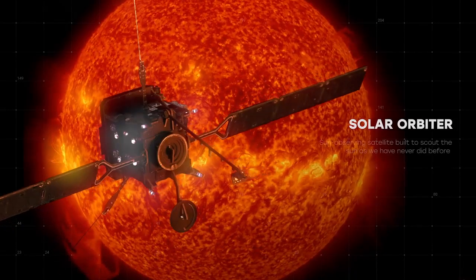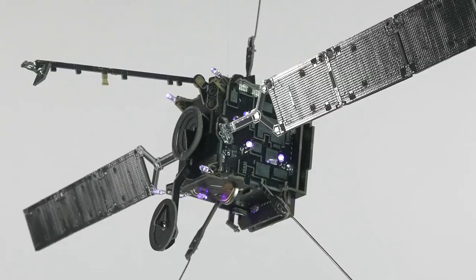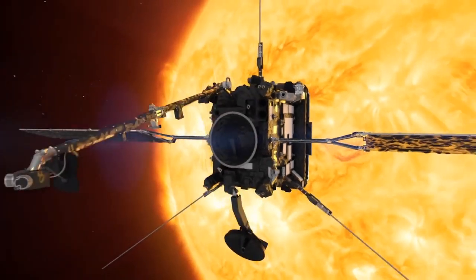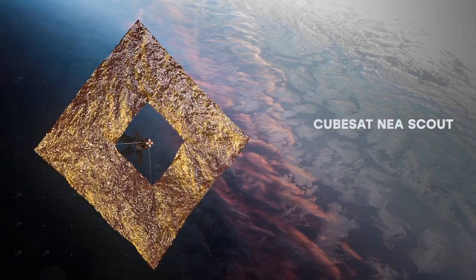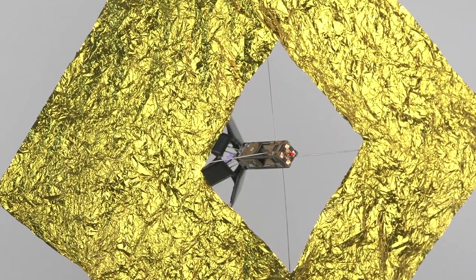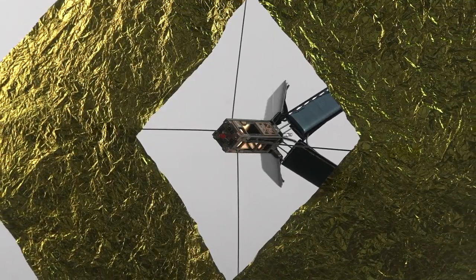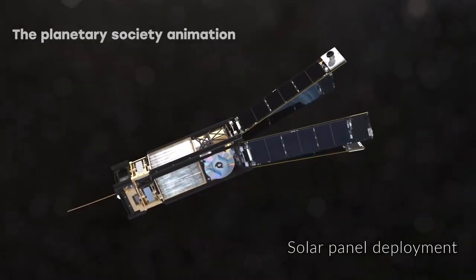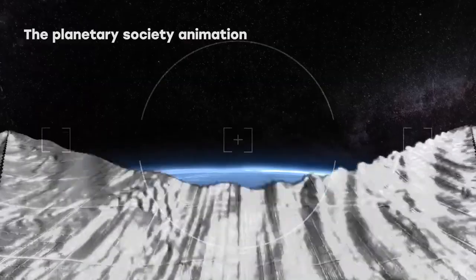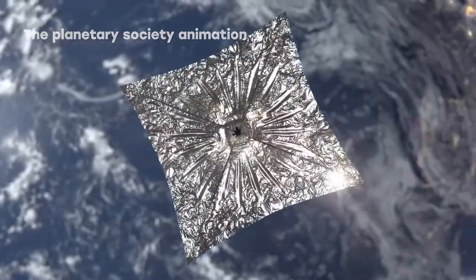Solar Orbiter — a sun-observing satellite built to scout the sun. Includes solar panels. CubeSat Near-Earth Asteroid, NEA Scout — a cube satellite equipped with a solar sail that NASA developed to chase a tiny asteroid after the Artemis 1 launch. Its mission research can save Earth from future asteroids.